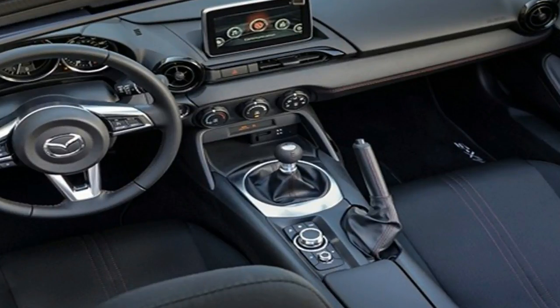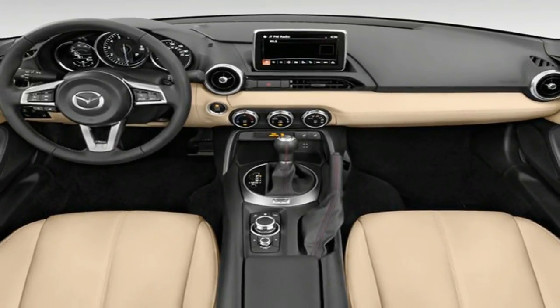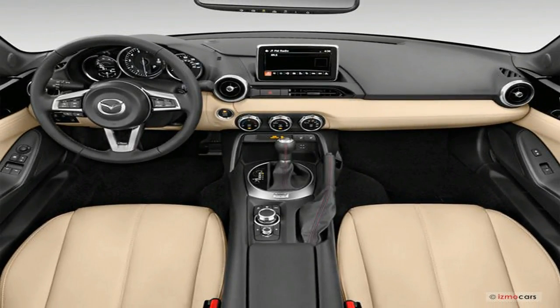Inside, a Miata has room for two and a trunk for a couple of overnight bags, but it's hardly a practical car. The RF isn't just stylish — it's stiffer and it's quieter.